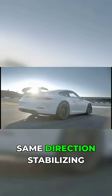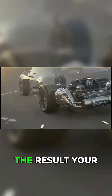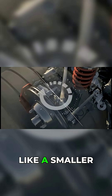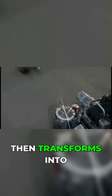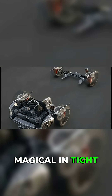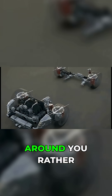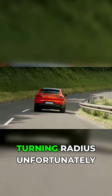Above that speed, they turn in the same direction, stabilizing the car during lane changes and high-speed sweepers. The result? Your 911 suddenly feels like a smaller, more agile car in parking lots and city streets, then transforms into a planted, confidence-inspiring missile on the highway. It's particularly magical in tight spaces where the car seems to rotate around you rather than requiring the usual SUV-sized turning radius.